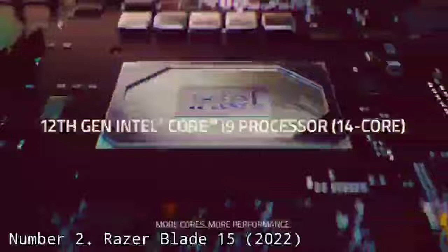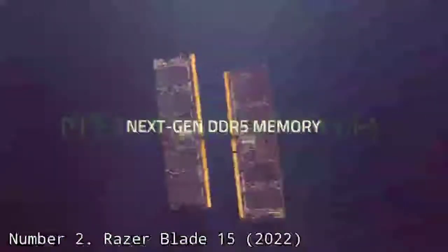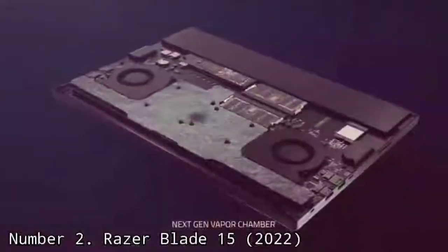To get Razer's premium look and feel, you do have to pay a premium. This notebook starts at $2,499, and we reviewed it at $2,999. It's pricey, but it has maintained a spot among our favorite gaming notebooks for years for good reason.